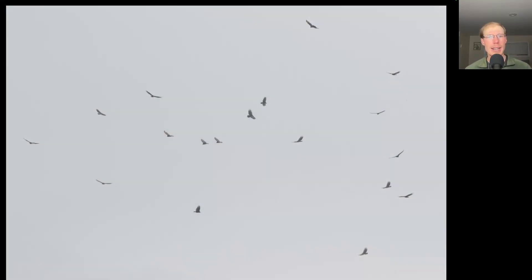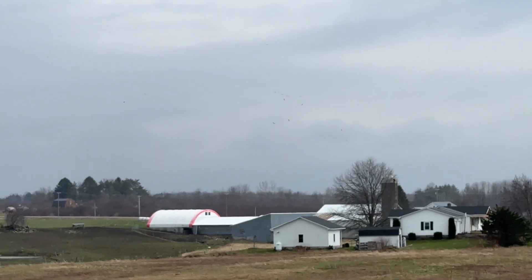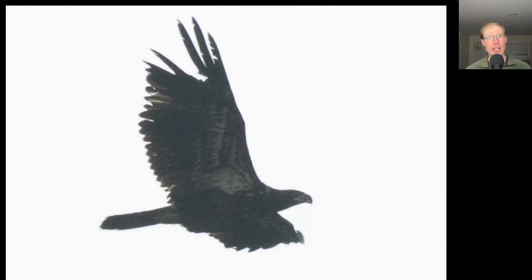It was pretty steady up until around four o'clock with groups of turkey vultures coming by, and we were lucky with that Swainson's hawk that those groups were pretty close out in front of us, because after that the flight seemed to split, with some going closer to the lakeshore and some going further inland.